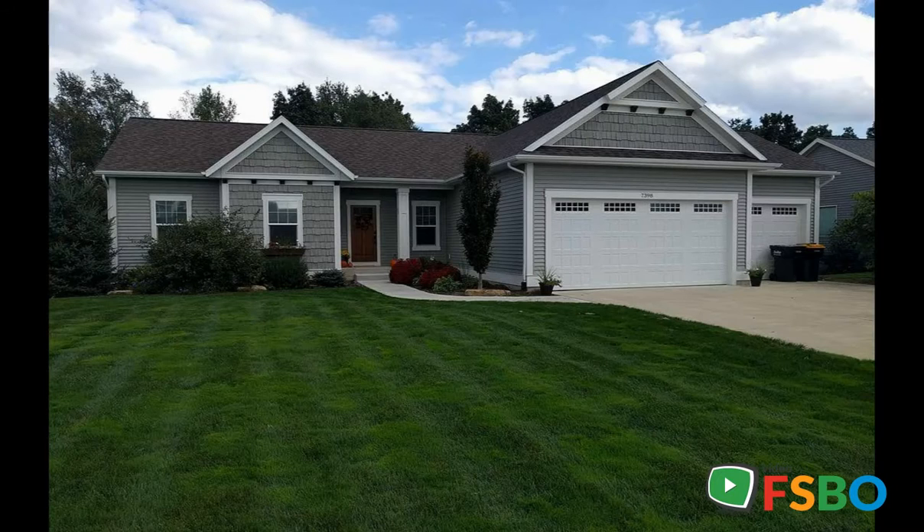Come see the large, beautiful .45 acre lot. The full landscaping has privacy hedges on the sides and mature trees along the back with a lot of perennials ready to bloom every season. This house has underground sprinkling with natural gas on the deck for endless grilling.